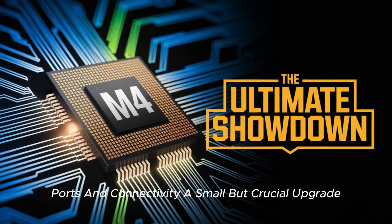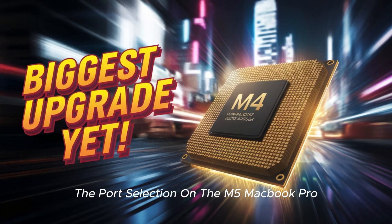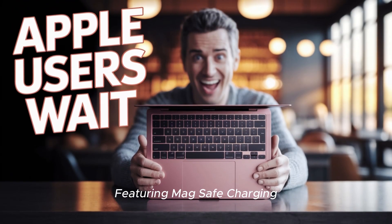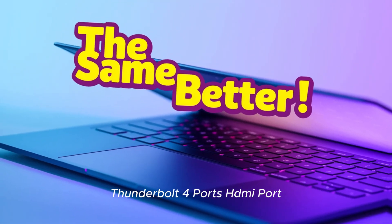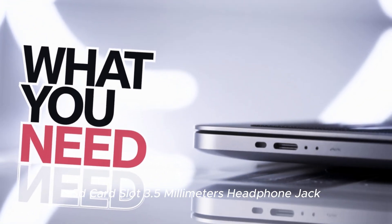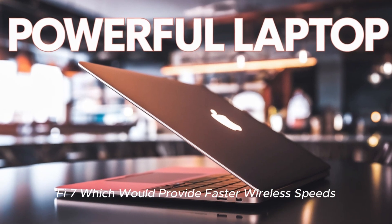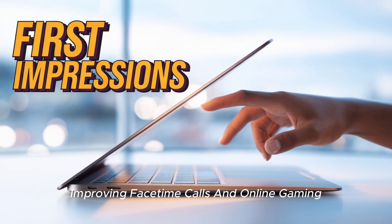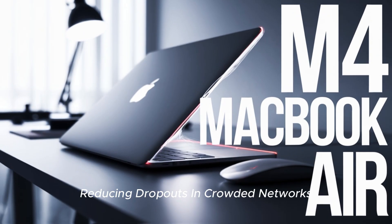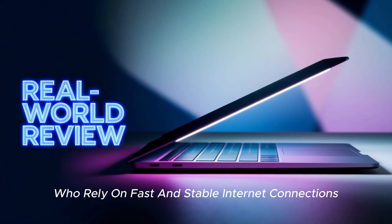Ports and connectivity — a small but crucial upgrade. The port selection on the M5 MacBook Pro is expected to remain largely unchanged, featuring MagSafe charging, Thunderbolt 4 ports, HDMI port, SD card slot, and 3.5mm headphone jack. However, one exciting upgrade could be the introduction of Wi-Fi 7, which would provide faster wireless speeds ideal for remote work and cloud computing, lower latency improving FaceTime calls and online gaming, and more stable connections reducing dropouts in crowded networks.